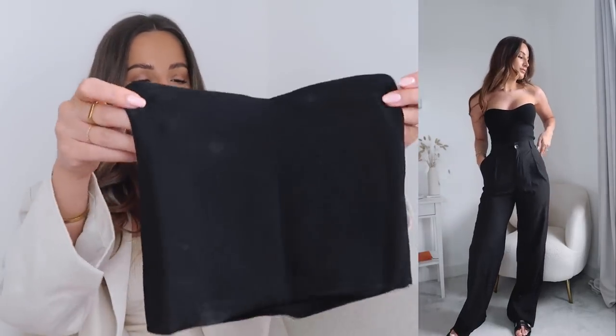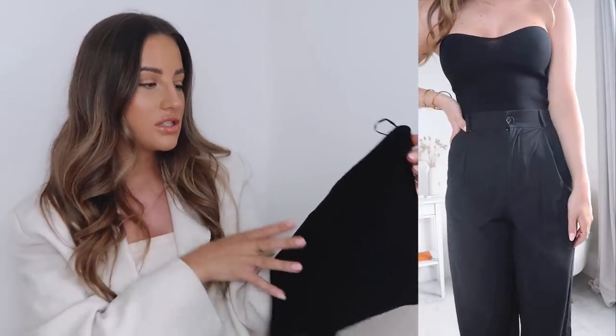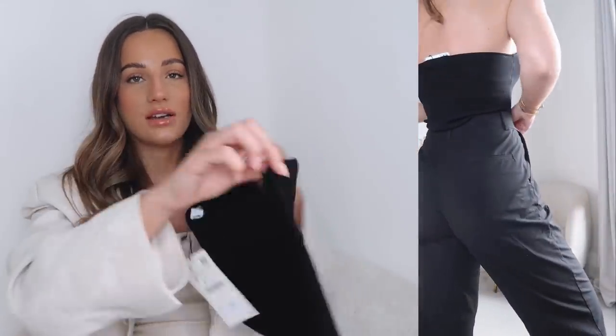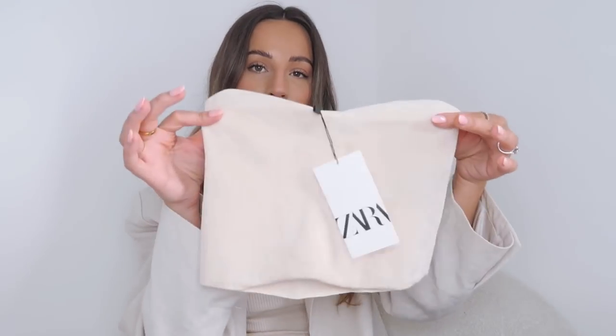There is stretch in them but not a huge amount. I could easily get a medium but I prefer the small because mediums tend to fall down, whereas the small stays properly stuck to your chest so it won't fall down. It looks great with flowy trousers, smarter trousers — you can really dress these up or down and that's what I love about them.